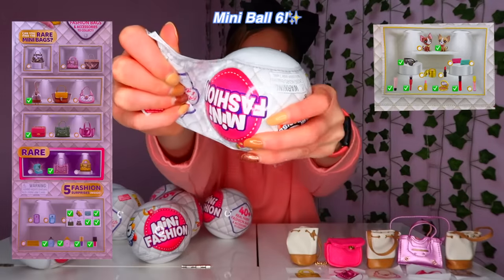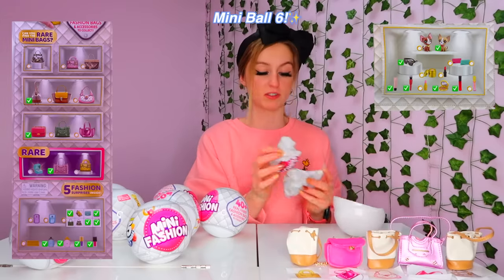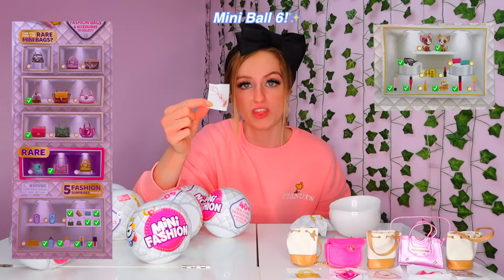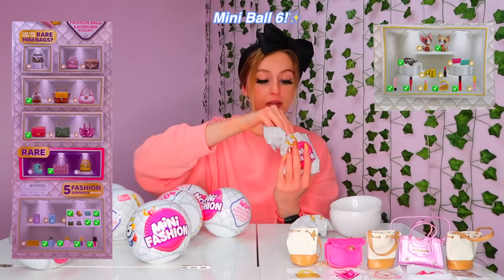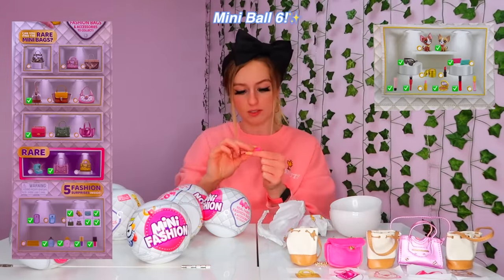We're a third of the way in — five opened, ten left — and basically all we have is satchels and sunglasses. Capsule six: it feels like a Pokémon ball in my hands. No more doubles, I'm not accepting it. We don't have this sticker, but I'm getting the satchel sticker now too. We have a double of the brush but two new ones — a little pink clutch and a perfume, and yes, the lid comes off! We don't have this shiny bag. Only one double — all the rest are new!